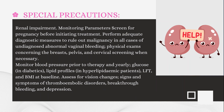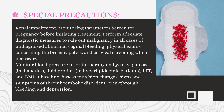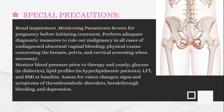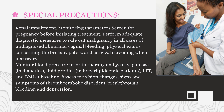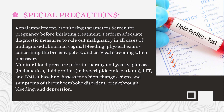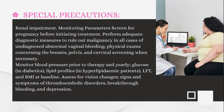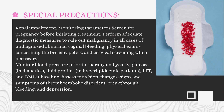Renal Impairment. Monitoring Parameters: Screen for pregnancy before initiating treatment. Perform adequate diagnostic measures to rule out malignancy in all cases of undiagnosed abnormal vaginal bleeding; physical exams concerning the breasts, pelvis, and cervical screening when necessary. Monitor blood pressure prior to therapy and yearly; glucose in diabetics; lipid profiles in hyperlipidemic patients; liver function tests and BMI at baseline. Assess for vision changes, signs and symptoms of thromboembolic disorders, breakthrough bleeding, and depression.